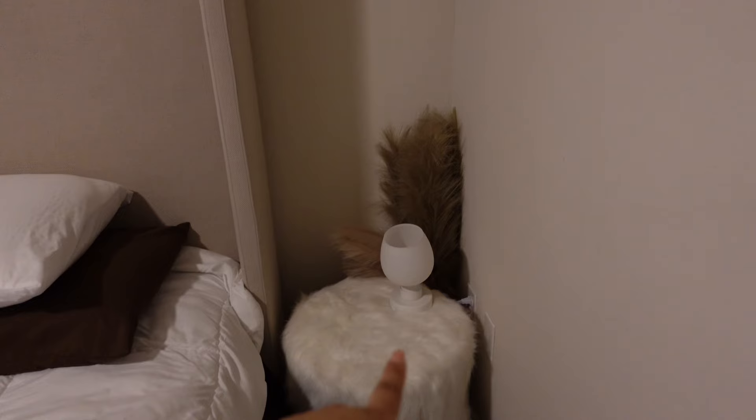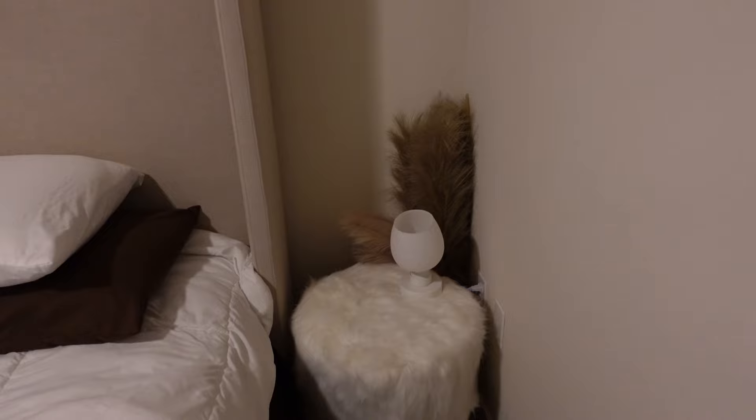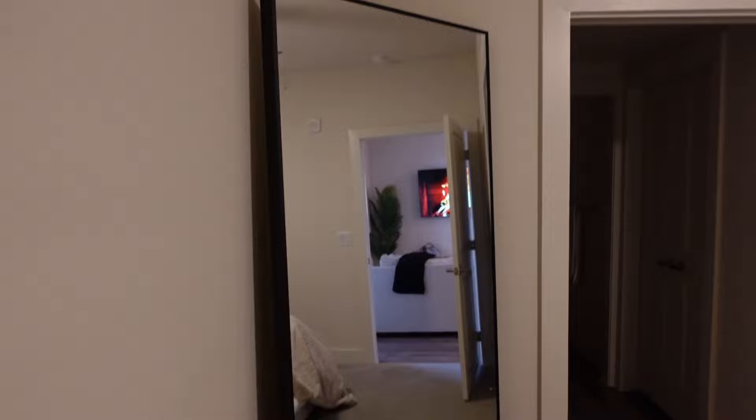That pampas grass isn't really the kind I wanted — it looked different in the picture — but it'll do for now. That's the second touch lamp from the living room pair. I also have a cute furry stool next to my bed to put my phone and things on when I go to sleep. And this is my IKEA mirror — it's a full body mirror, really really big, and if you know, you know. I absolutely love it.